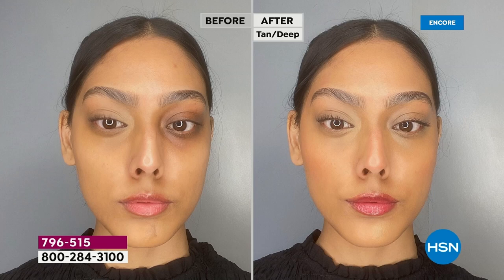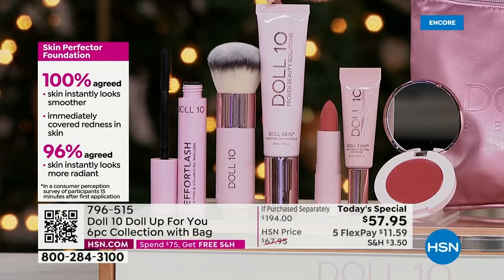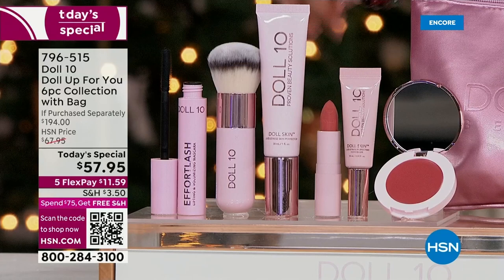You're also getting the Customer Beauty Choice Award winner, the full-size Skin Perfector Foundation — full coverage skin care treatment. It smooths out the look of lines, wrinkles, pores, and texture. If your skin is uneven, ruddy, or dull, you've got to try this. 100% said their skin instantly looks smoother, redness was immediately covered, and skin instantly looks more radiant. That's a $38 value, so we're already at $68.